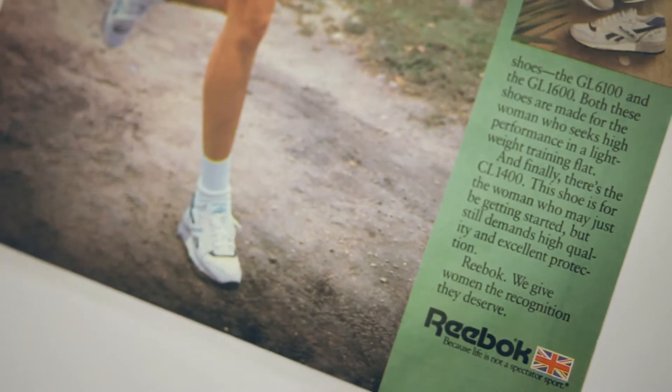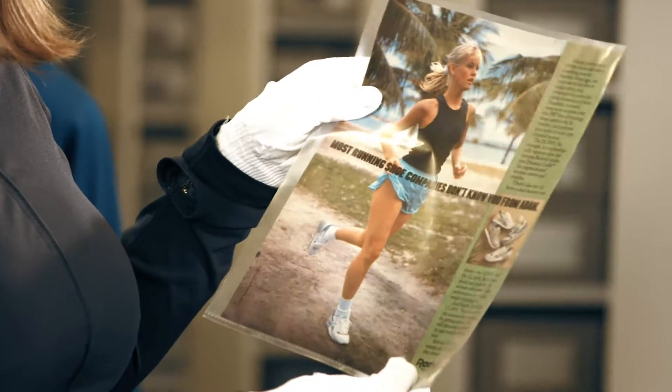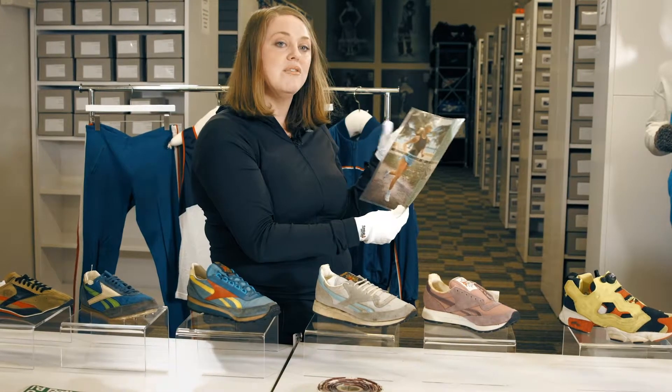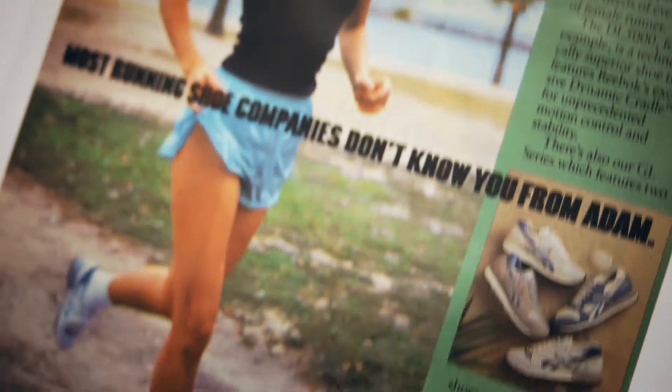A key piece to Reebok's running history would be the ladies of the 80s, and this is a really brilliant advertising piece from 1987 that talks about the importance of women's running. It says most running shoe companies don't know you from Adam.